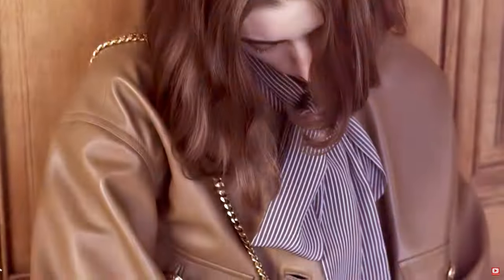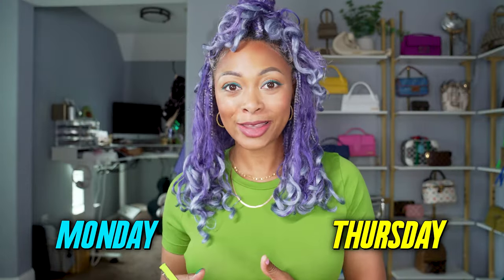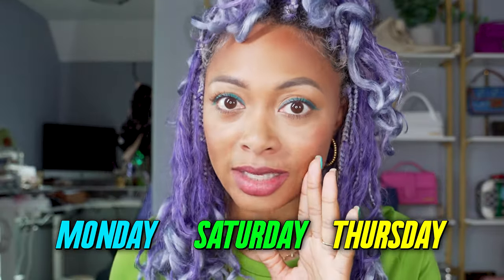By the way, if you're new to my channel, I'm Candice — your go-to source for colorful, edgy, feminine fashion, and spotting all things luxury in designer bags. If that's your jam, be sure to subscribe. I post every Monday and Thursday, sometimes Saturdays as well.